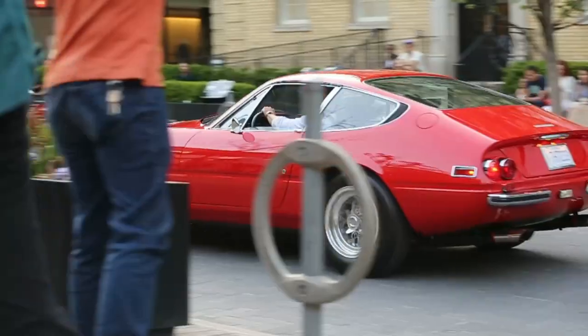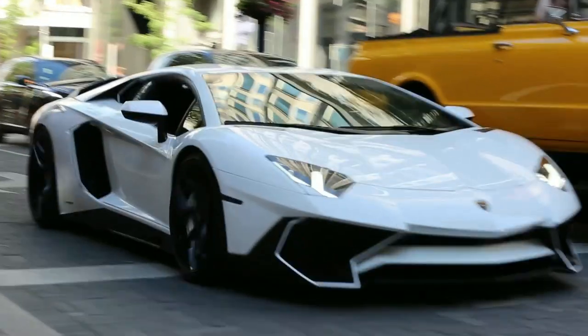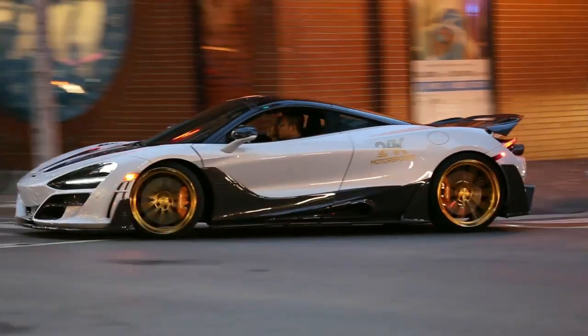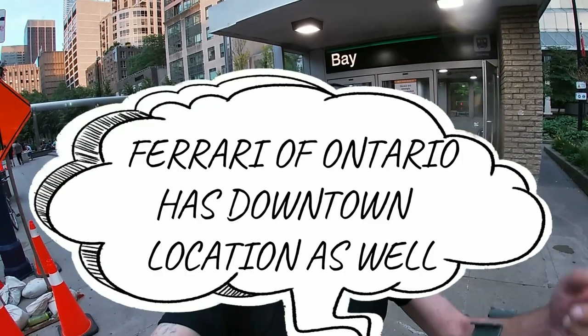Look at that! Okay guys, unexpected event — I just got notified of a Ferrari event releasing the new 296 GTB. I got informed kind of late, so I'm in a scramble to get to Ferrari. It's just up the street.